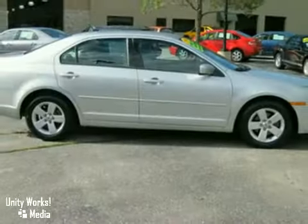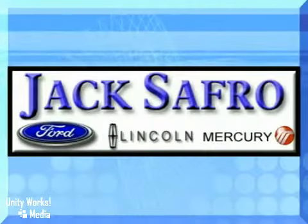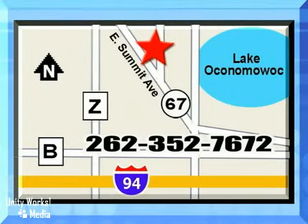Come on out and take it for a test drive today. Jack Safro Ford Lincoln Mercury is conveniently located two miles north of I-94 on Highway 67. Call us today.